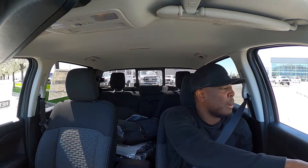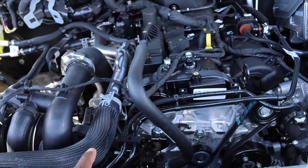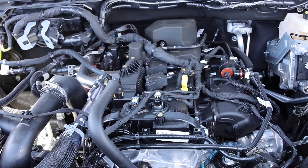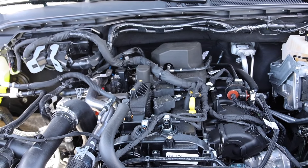Let's talk about the EcoBoost under the hood and then I'll show you guys that 0-60. Here is that 2.3 liter EcoBoost inline-4 turbocharged engine — 270 horsepower, 310 pound-feet of torque, mated to a 10-speed transmission and a 3.73 rear end. Let's see how it accelerates to 60.